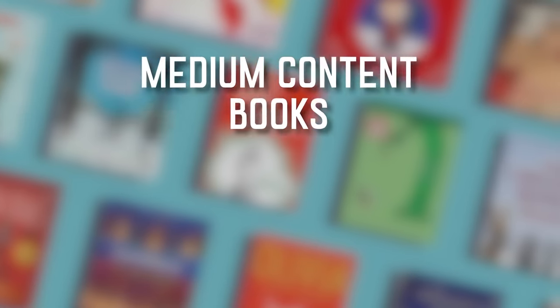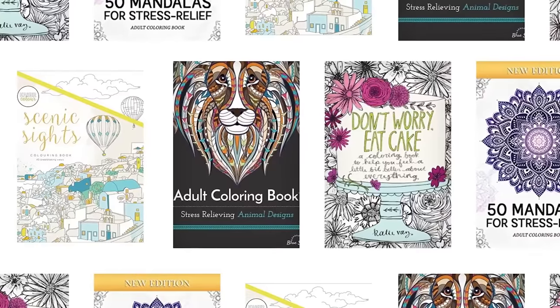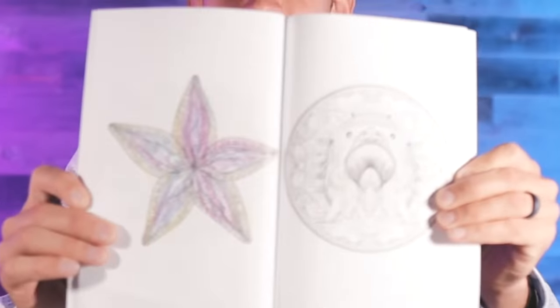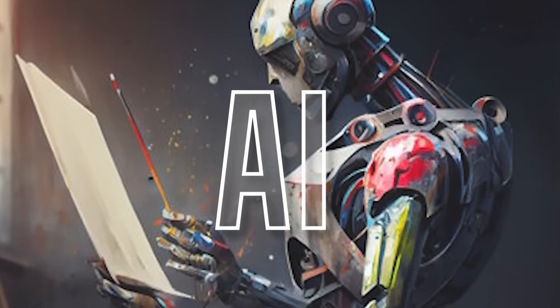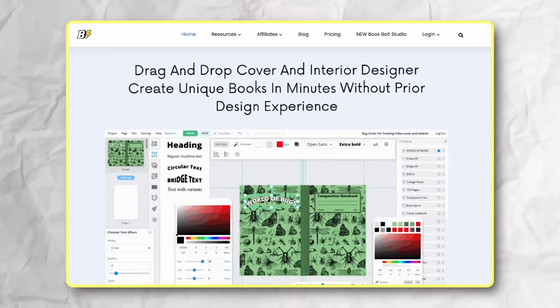Medium content books include things like coloring books, activity books, dot-to-dot books, mazes — pretty much everything kids love. There's also a big adult coloring book category on Amazon. This category was way less competitive because it was hard. Up until a few months ago, to make a design like this you had to hire an illustrator. 40 images on Fiverr could cost you a lot of money, and if you get no sales you're out a couple hundred bucks. But all of that changed with AI image generators and Book Bolt.